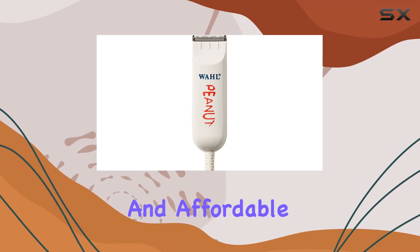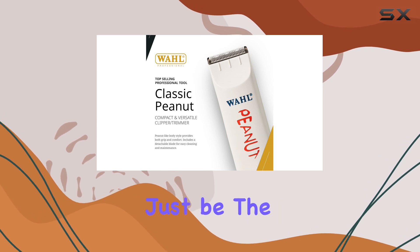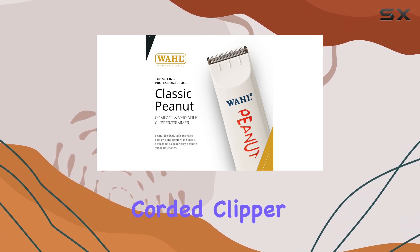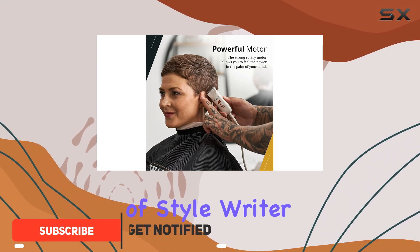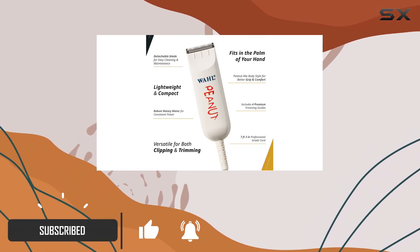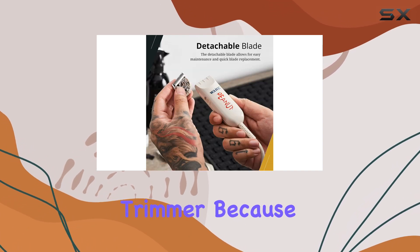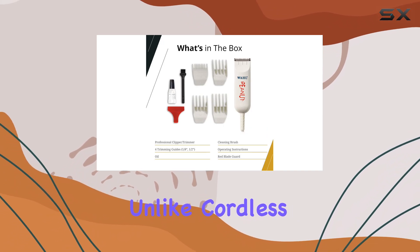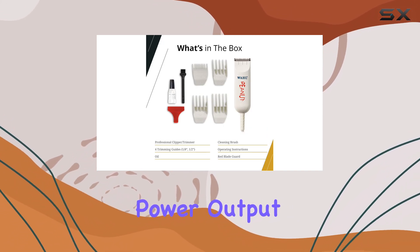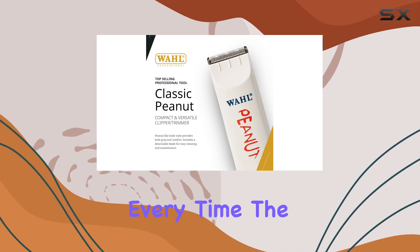If you're looking for a reliable and affordable beard trimmer, the Wahl Peanut Classic Clipper Trimmer might just be the perfect tool for you. This corded clipper comes highly recommended by Miguez, the trusted groomer of style writer David Coggins, known for his famous beard. Miguez opts for the Wahl Peanut Clipper over any other trimmer because of its consistently powerful performance. Unlike cordless trimmers that can vary in power output, this corded option delivers a strong and steady performance every time.